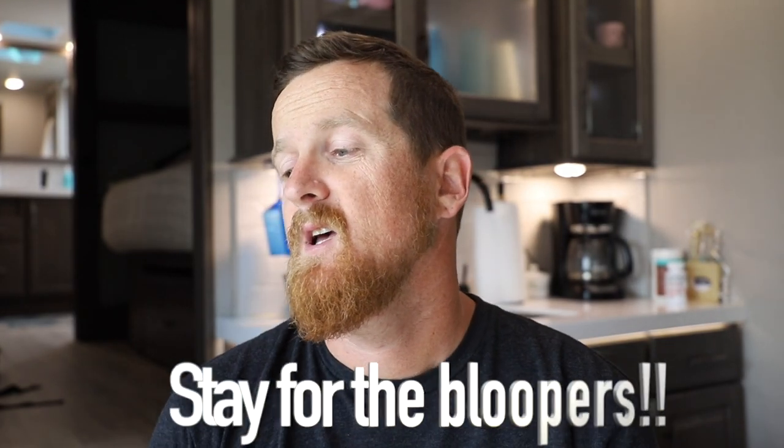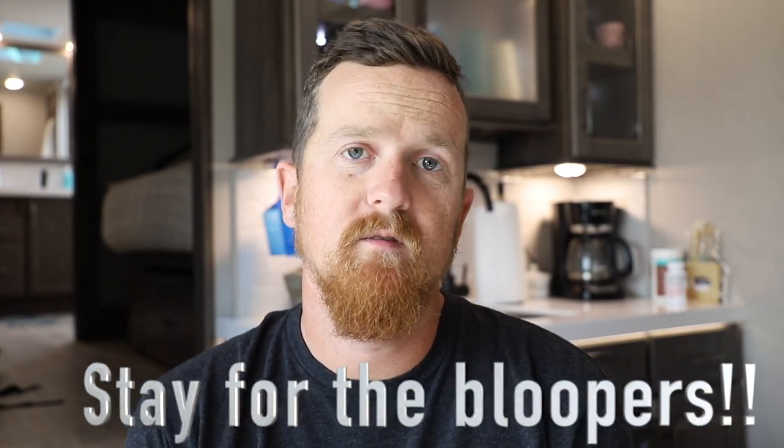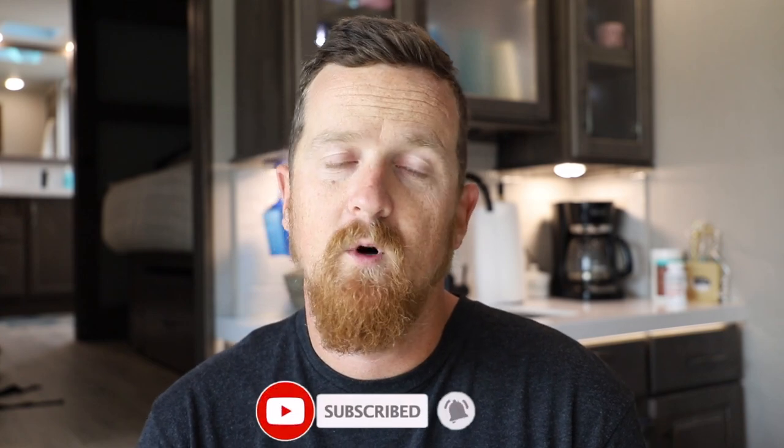This is a pet monitoring device we purchased about seven months ago when we first went full-time. One of our biggest concerns about having an animal in an RV full-time was: what if we had a power loss? What if there was a water leak? Temperature, humidity — all that we were concerned about.